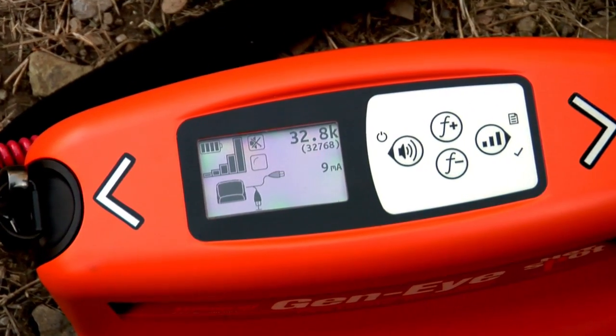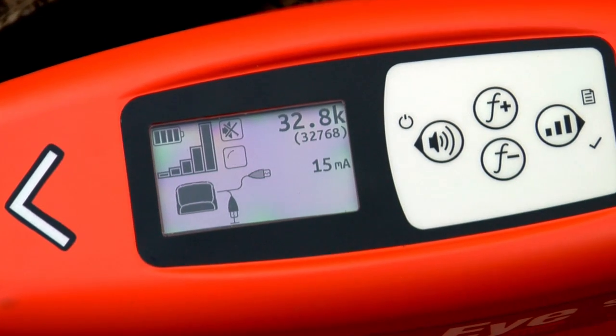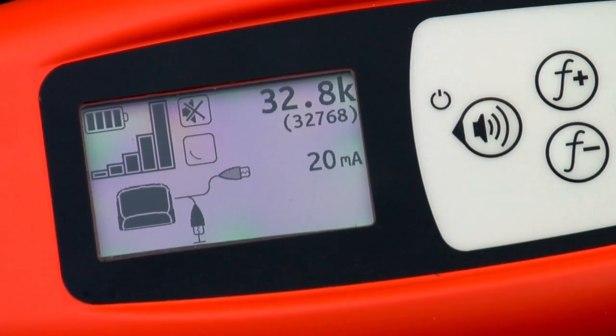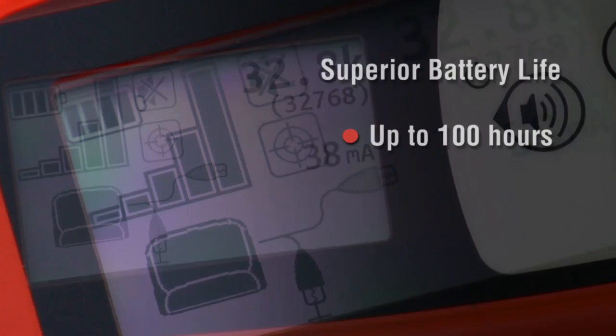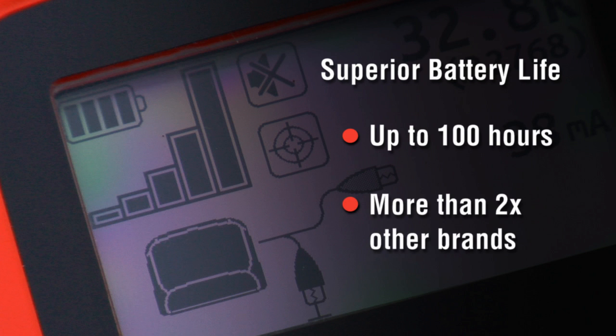The Hotspot LCD Graphic Display with Auto Backlight lets you keep track of everything from battery level to connectivity and line resistance to make your locating job easier. And superior battery life keeps the Hotspot operating for as much as 100 hours, more than twice as long as other brands.